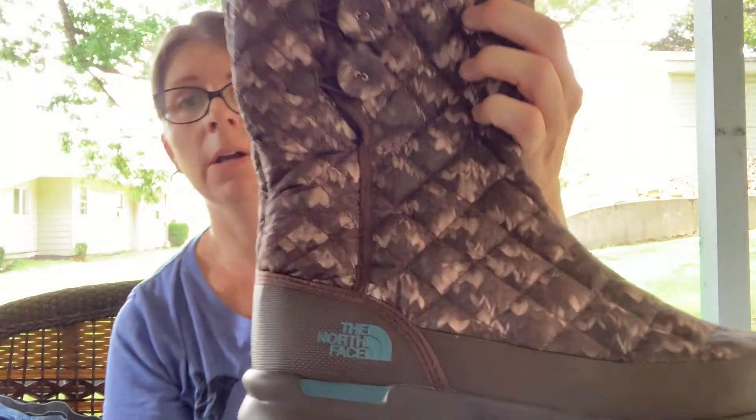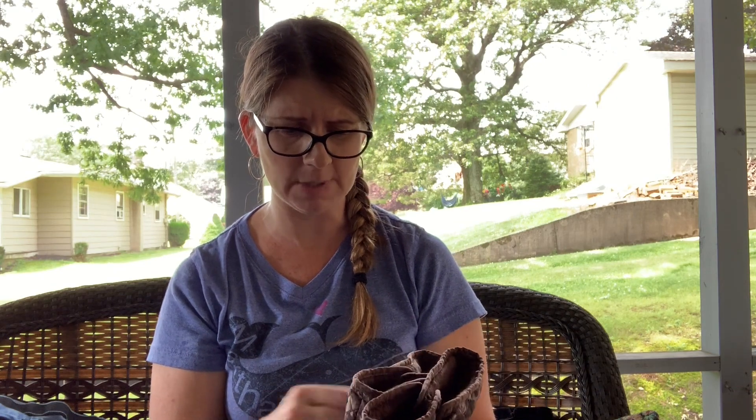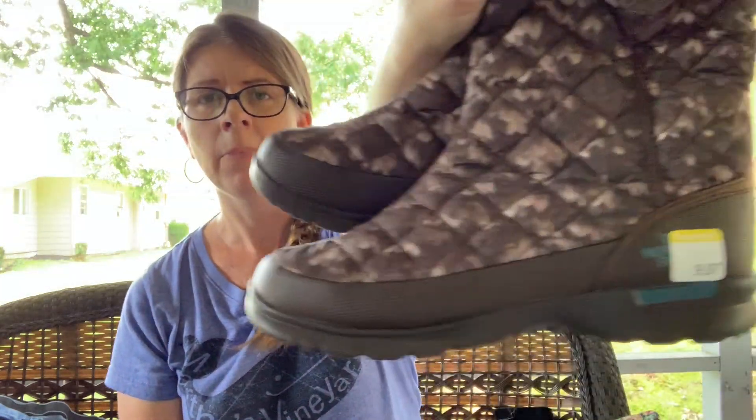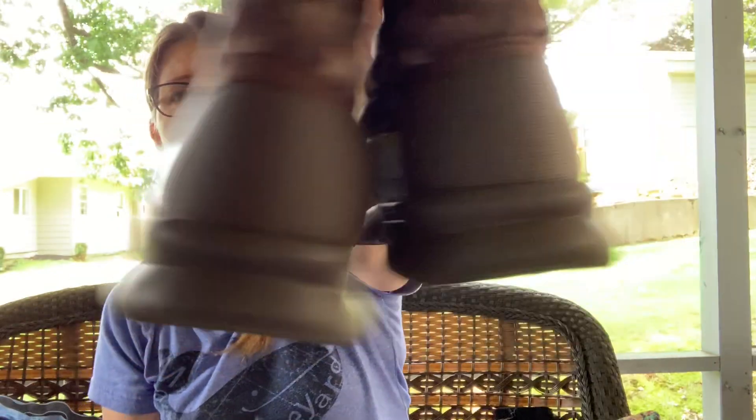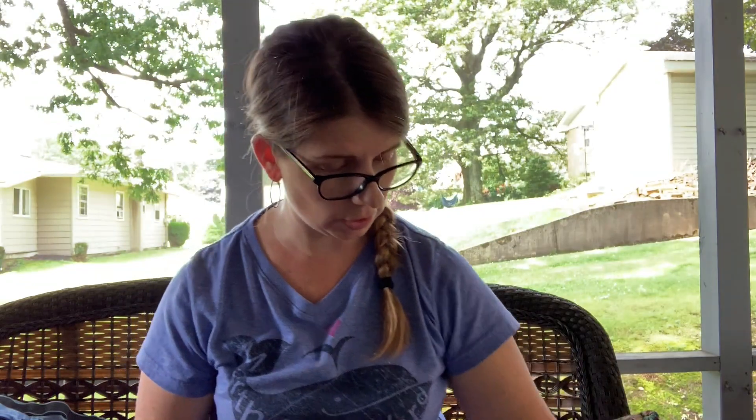I paid up for these as well, and I'm surprised they didn't have these priced at $20 to be honest. These were $9.97 and they are a pair of North Face winter boots. For some reason I feel like I've had these before and sold them — they look so familiar. But $9.97 in really great condition, so I did pick those up.